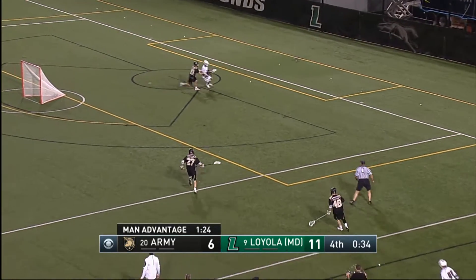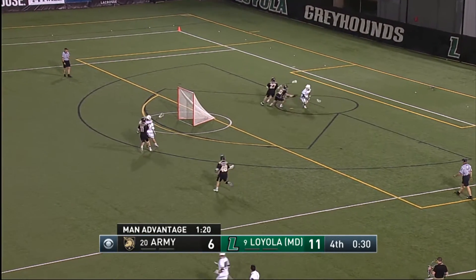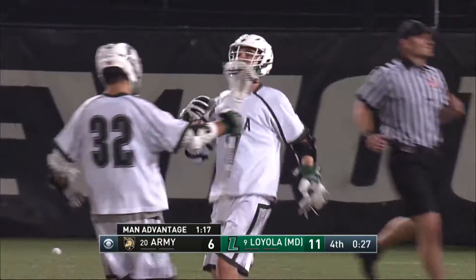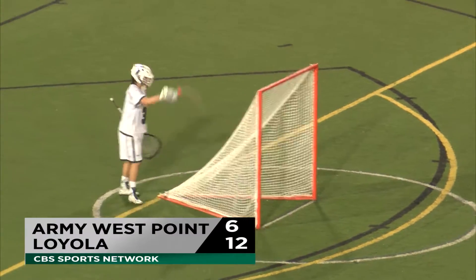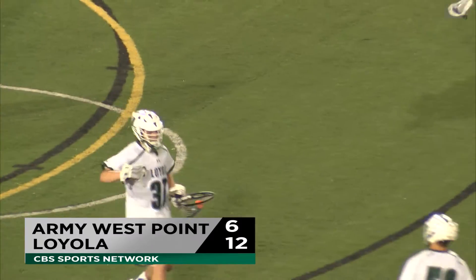Time out called by the head coach, and he chucks the ball back behind the cage. Nice job — that's not easy. Spencer with it, still with it, puts it in — open net. Spencer with his second goal of the game. Giving up the man-down goal, and Loyola wins the contest. They take this one by a final of 12-6.